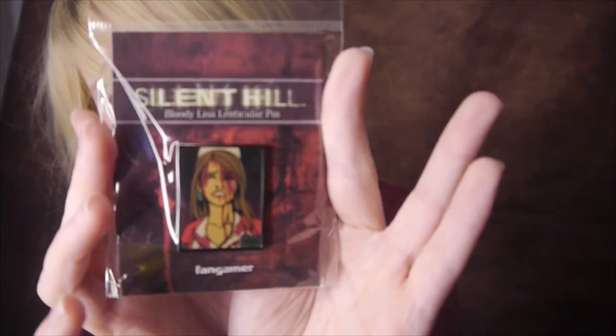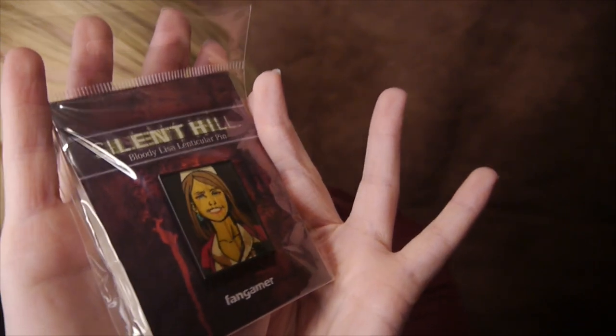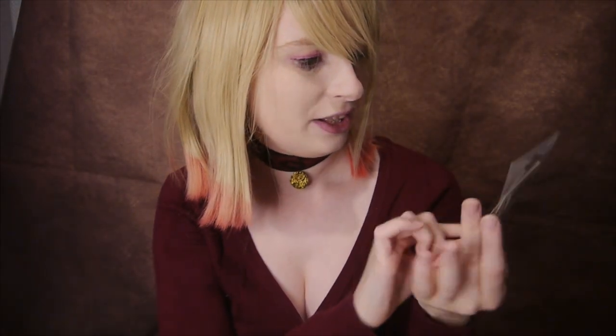Also within there — oh, I love it! It's beautiful. I might have to get a second one just for taking in my bags because I don't want to damage it. It's a lenticular Lisa pin! So it shows her all bloody and then all happy — all bloody, all happy. Lisa! I love it. I love that there's some Lisa merch.